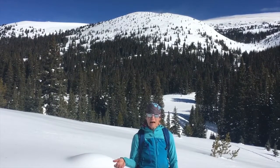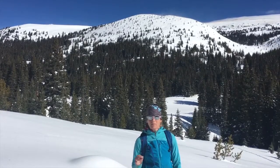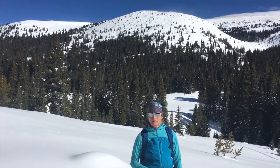Pay attention to how much wind you have and where it's coming from. That's great information in terms of choosing terrain that's appropriate for the day and avoiding wind-loaded slopes.